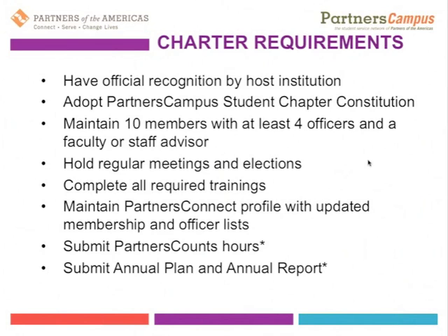The annual plan will hopefully be developed as part of the training coming up next month and will need to be submitted again every year. On the website, there is already a template or outline for the annual plan, which will also be updated based on updates to the Partners of the Americas Network.